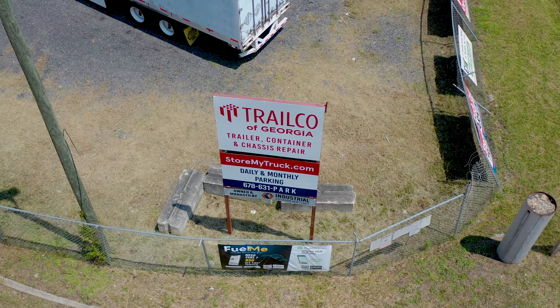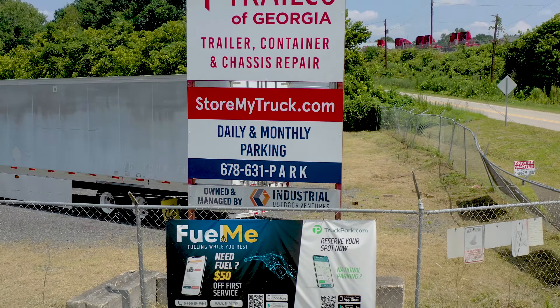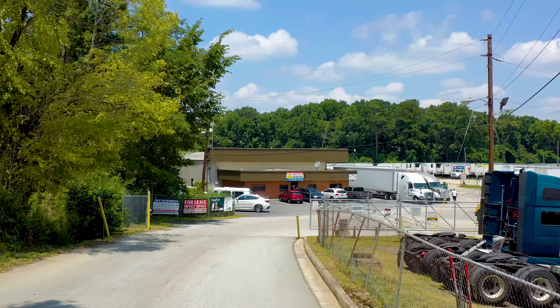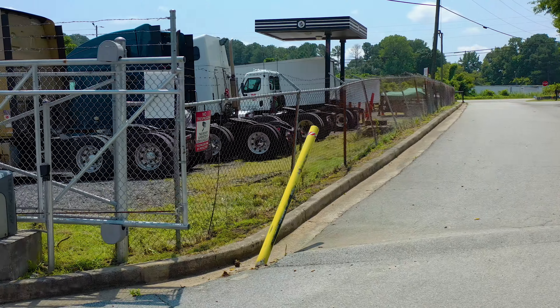Our lot is just minutes from major truck routes with quick access to interstates 285 and 675. We offer seven acres of established gravel parking surface with wide aisles and large spaces.